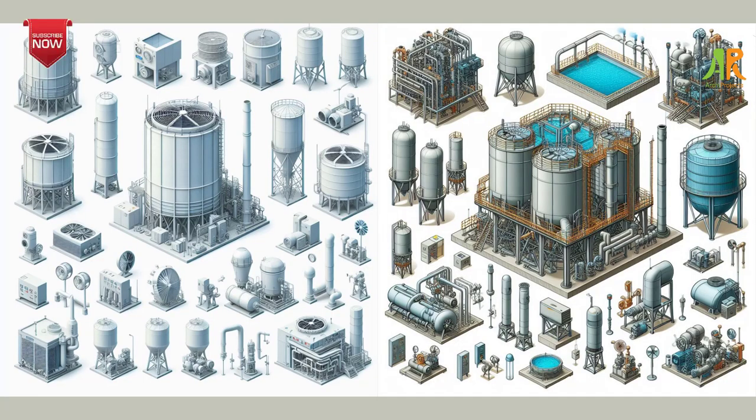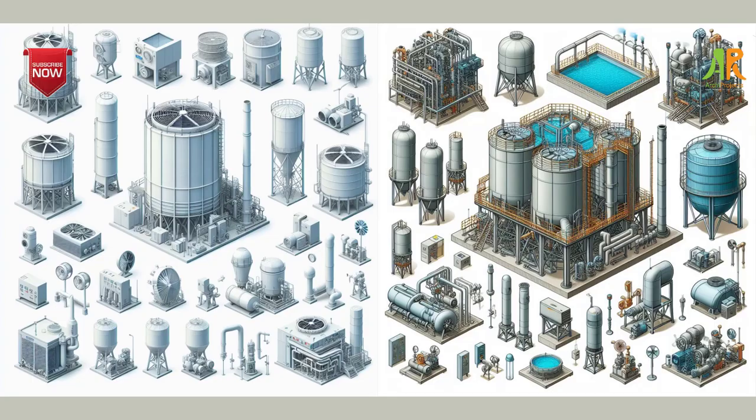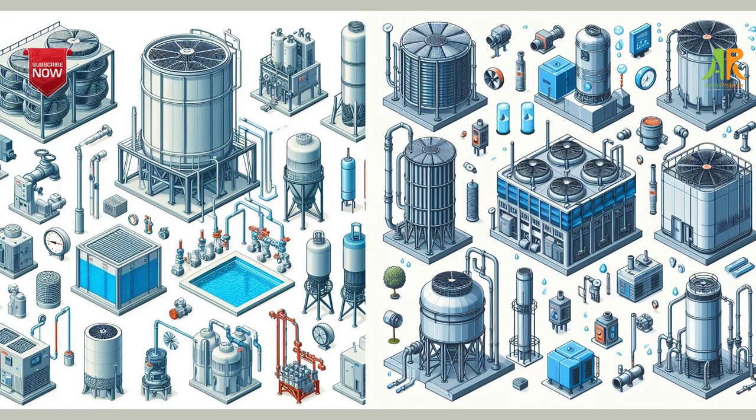The ninth step is to manage your cooling tower systems. Cooling towers are devices that use water to cool or remove heat from a building or process. They can consume a lot of water and energy, and require regular maintenance and treatment to prevent scaling, corrosion, and biological growth. You can save water and energy by installing meters and submeters, conducting regular inspections and tests, optimizing cycles of concentration, controlling blowdown and drift, and using alternative water sources.